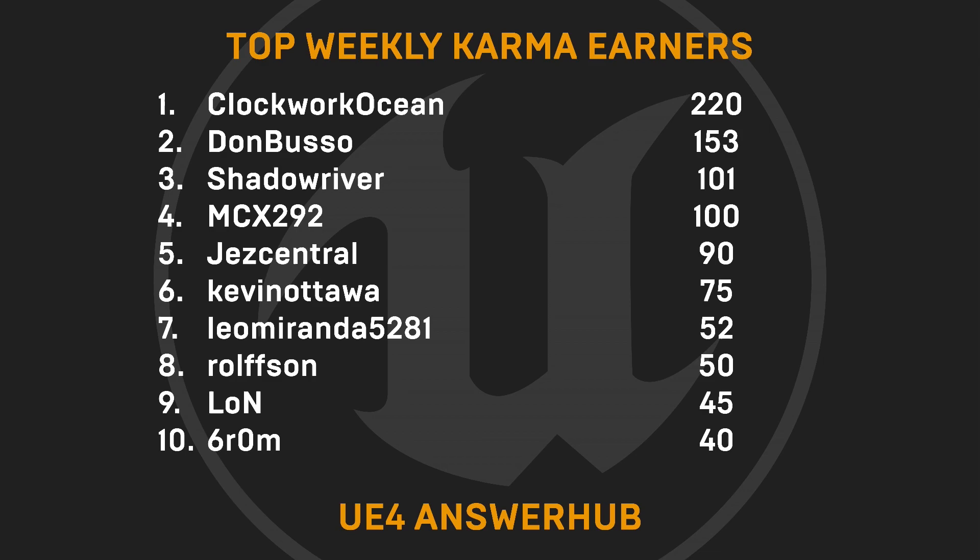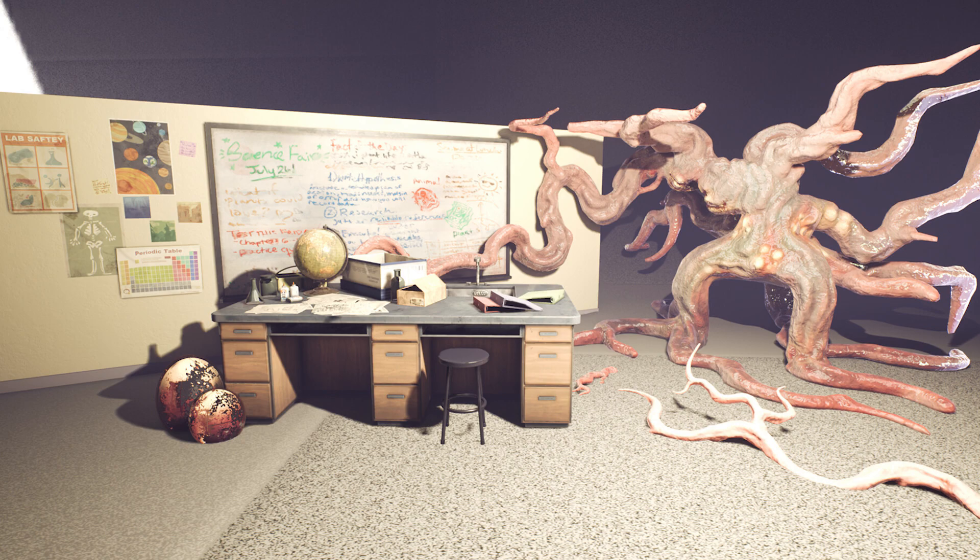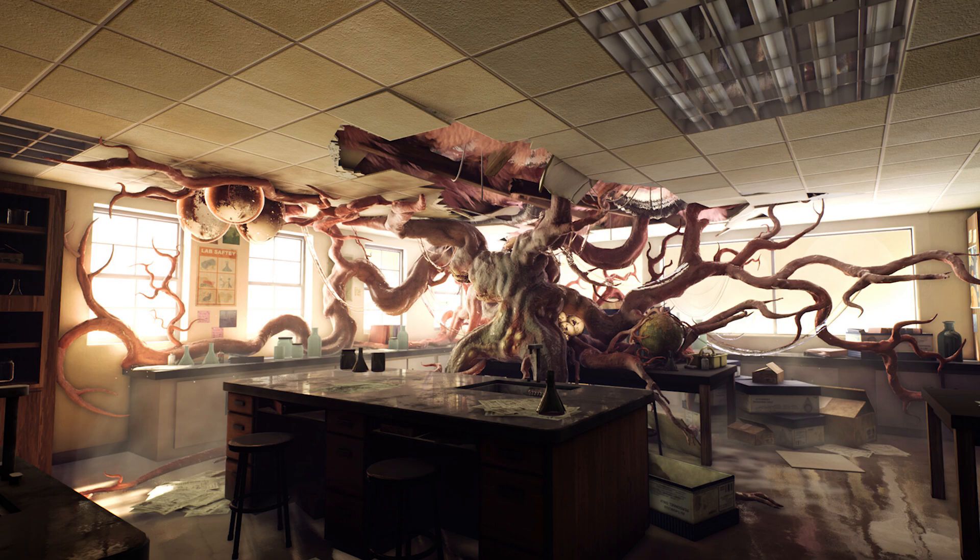Now onto our weekly spotlights. This slightly haunting scene from Sesha Grinda called Overgrown, inspired by Andreas Rocha, is our first spotlight this week. You can see a breakdown of their progress from blocking to final renders, which is a nice way to see how a project like this unfolds. Great work, and we hope you'll share more with us in the future.